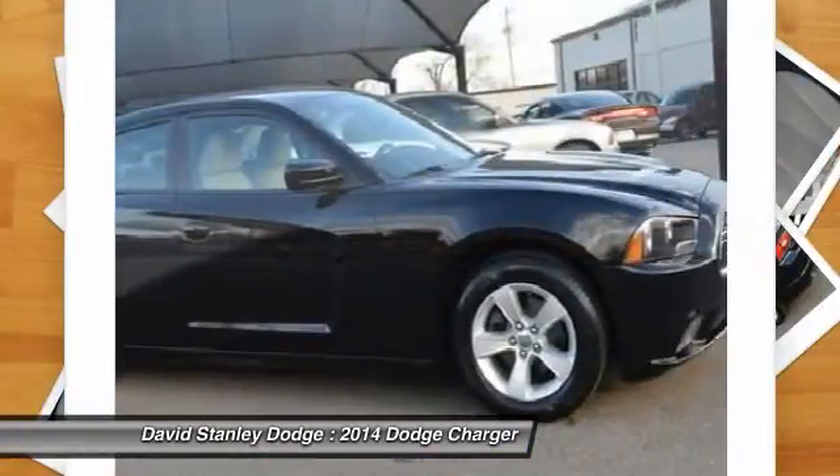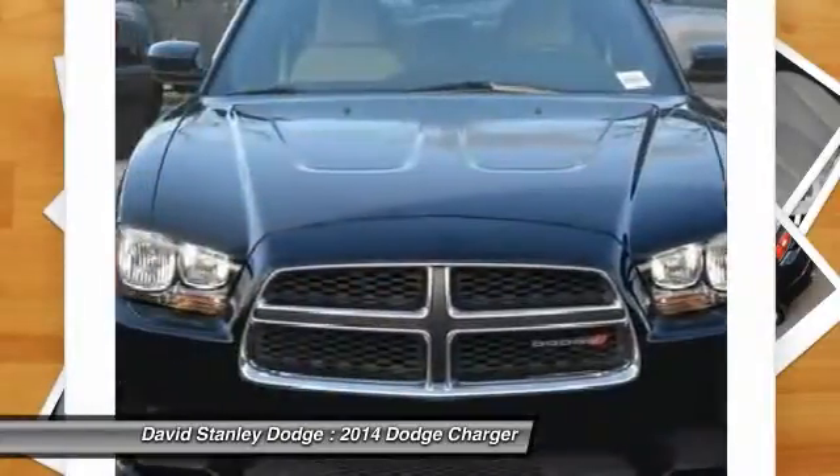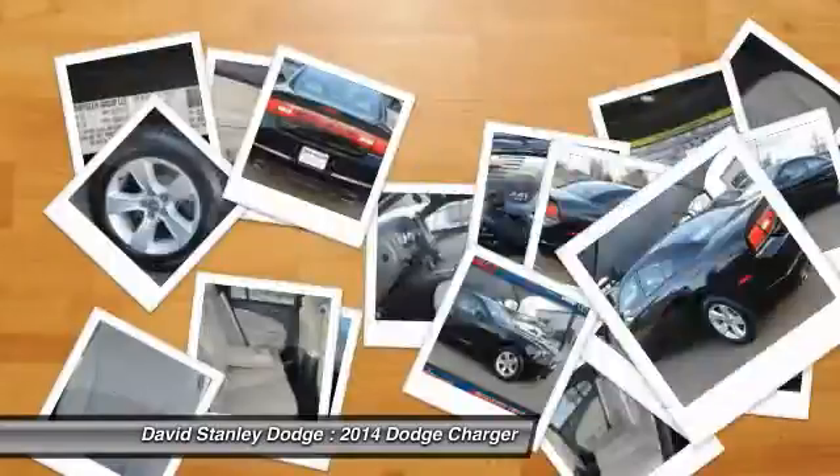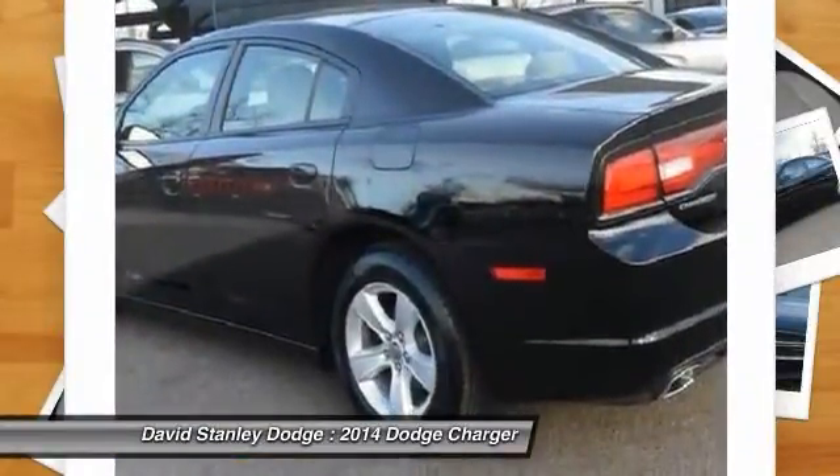The Charger is a powerful sedan that excites at every turn. Peace of mind comes standard with the Charger's 5-star Government Front and Side Impact Crash Test Rating.